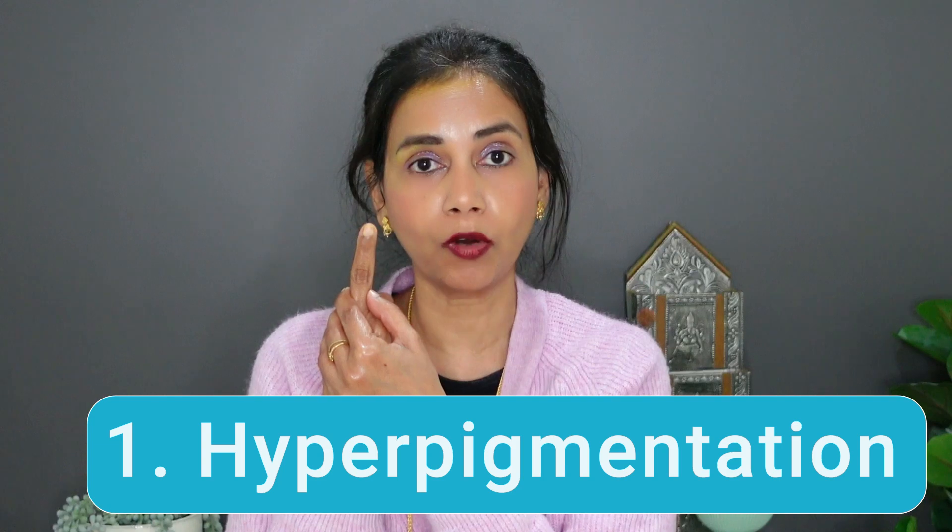Three ways in which Glyco 6 cream can help our skin. Number one, it can reduce the hyperpigmentation on our skin.